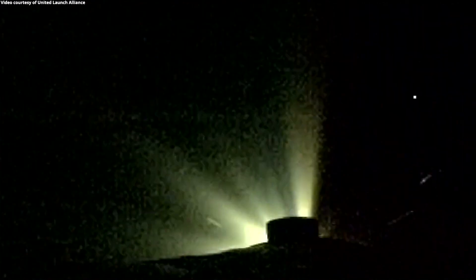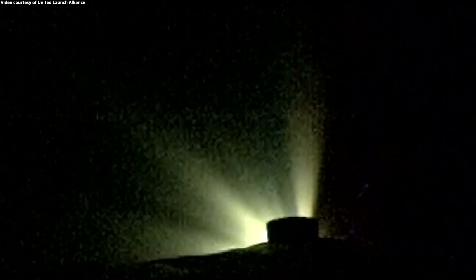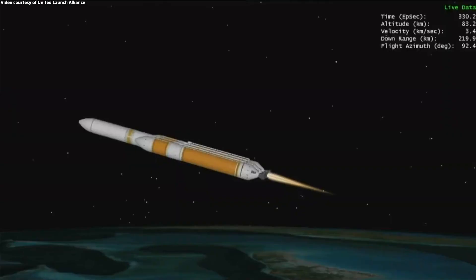The Delta IV is now 71 miles in altitude, 360 miles downrange distance, traveling at 12,900 miles per hour. Approximately 10 seconds until core booster throttle-down. Core booster has begun throttling down in preparation for BECO. Standing by for BECO.